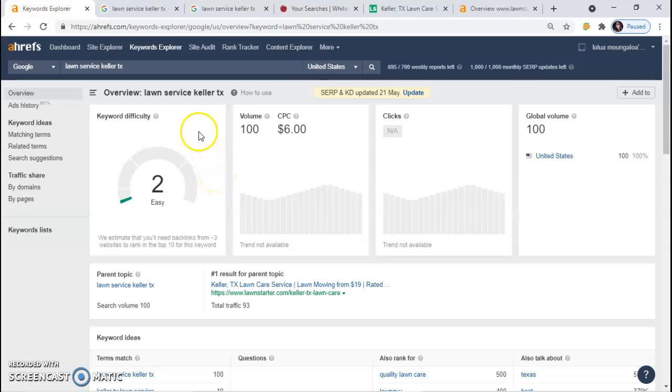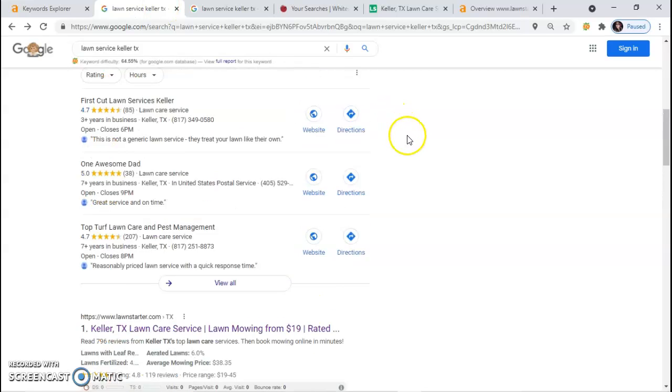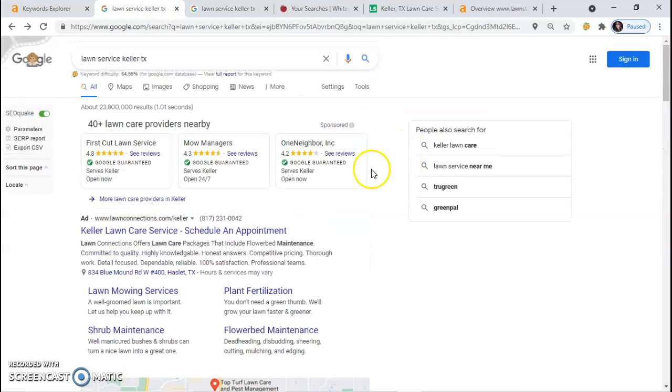I know that may sound foreign to you, so I'm going to show you what that means. Whenever I go to Google search and type in 'lawn services Keller, Texas,' this is what shows up. The first thing right here is the ad section. Each time somebody clicks on these ads, these companies are paying that cost per click amount each time.